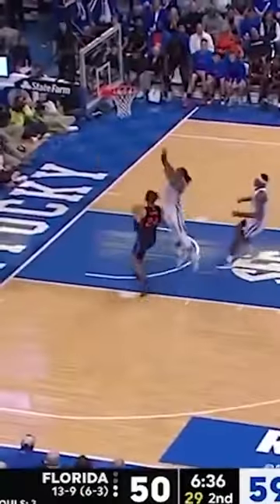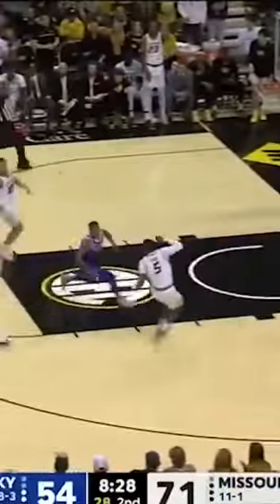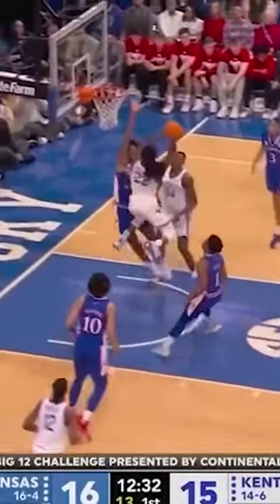Kaysen Wallace, maybe the best perimeter defender in this year's class. He's only 6'3", 6'4", but don't be fooled. He can defend up several positions because he is that hard-nosed and tenacious, particularly at the point of attack.